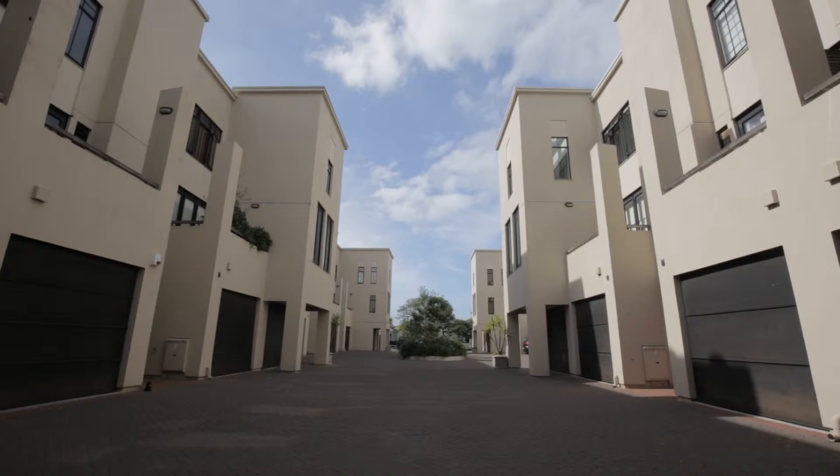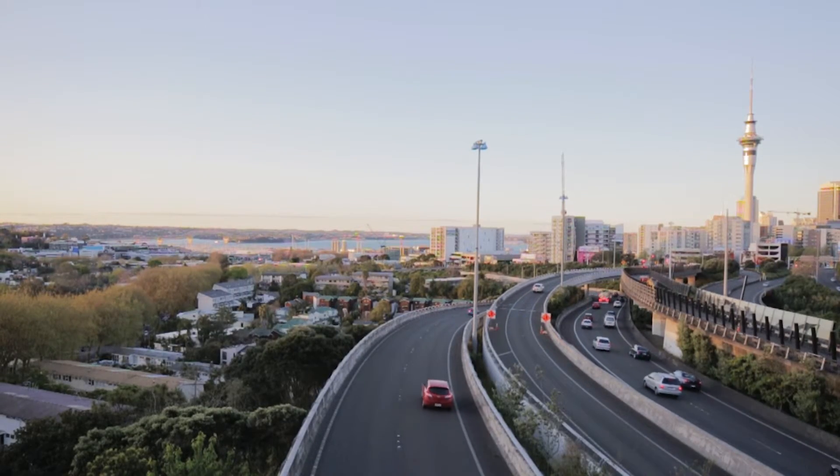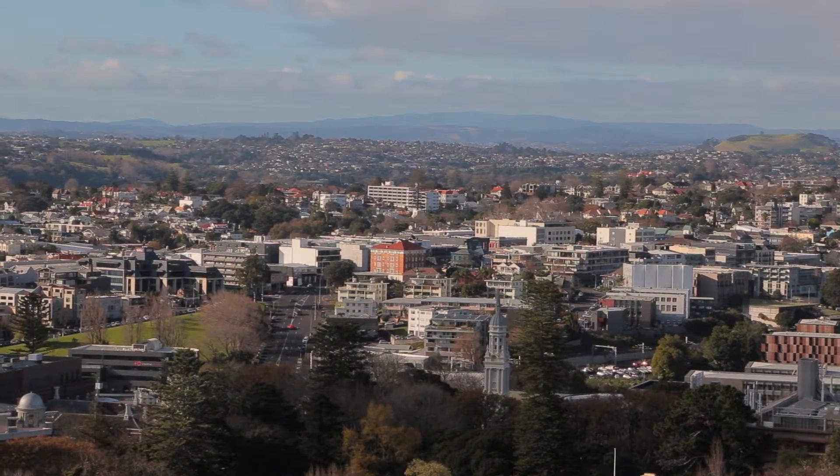Now this was recladded in 2006 and was issued with a new code of compliance, so it's perfectly safe. Also a fantastic investment, because we all know that central Auckland is only going to go up in value over time.